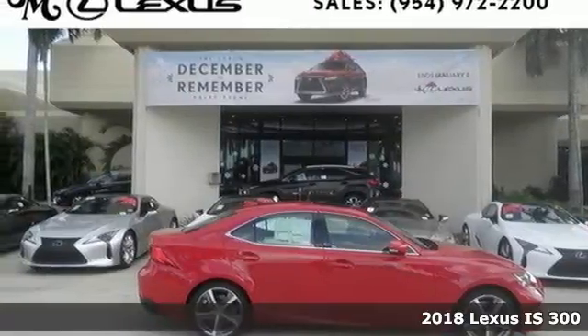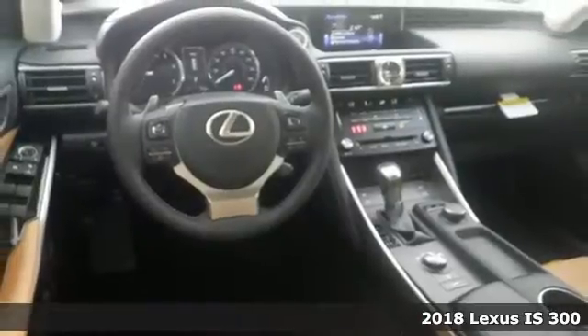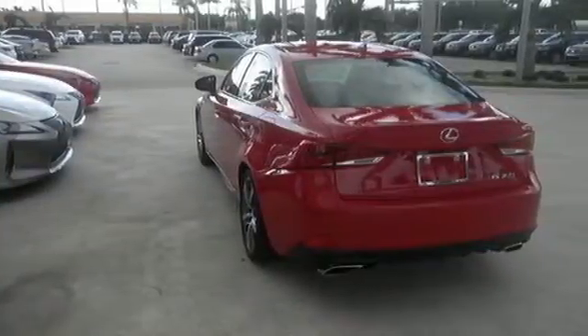Here's the 2018 Lexus IS. There are those who merely stand out, and there are those who stand out loud. In this outspoken Lexus IS, you'll stand out loud.